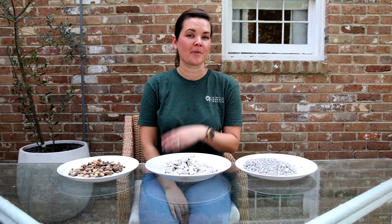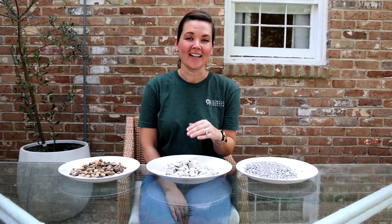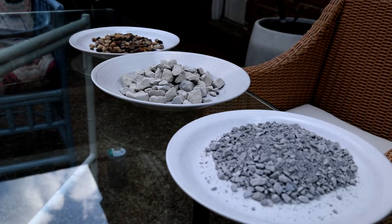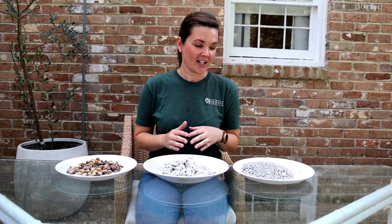Gravel is something you probably never think about, but when you go to do any outdoor project you need to be thinking about it. I wanted to show you the differences between the most common types of gravel used in our area in the deep south gulf coast — what they're used for, what I would use them for as a designer, and what I wouldn't.